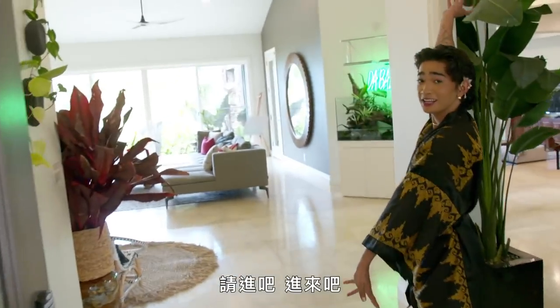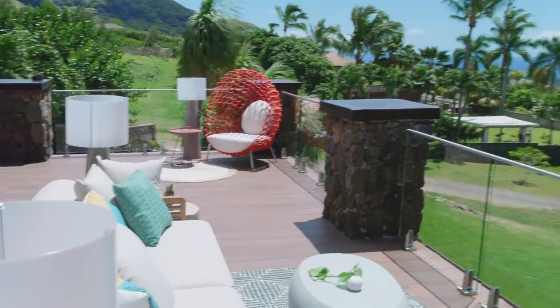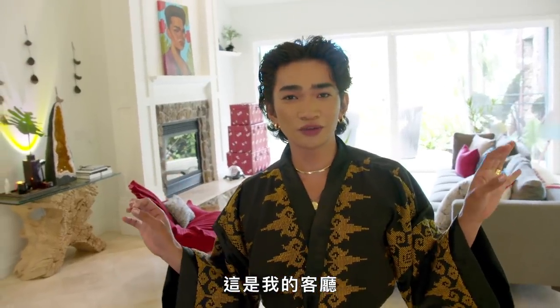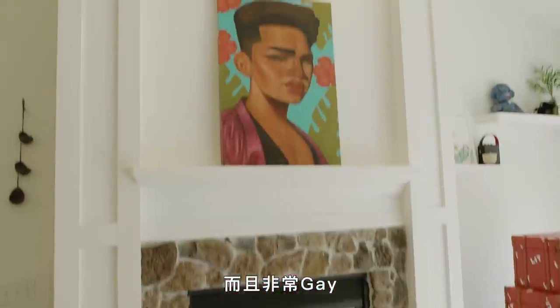Aloha! Hi. Welcome in, come inside. So this is my formal living room. I feel like it represents a lot of Bretman Rock — random, it's very colorful, and it's very gay.